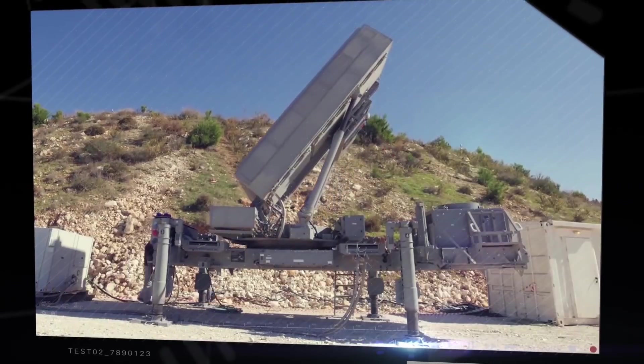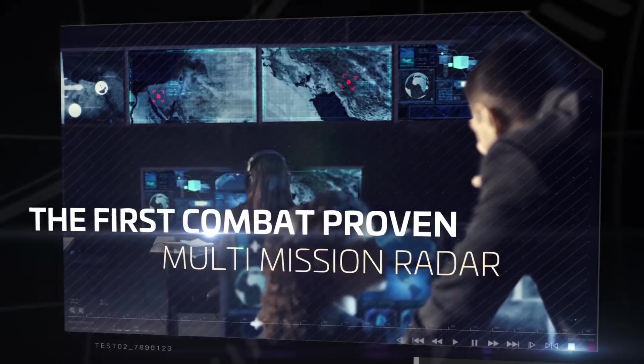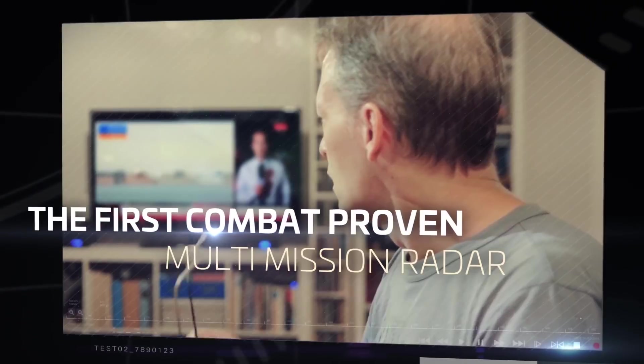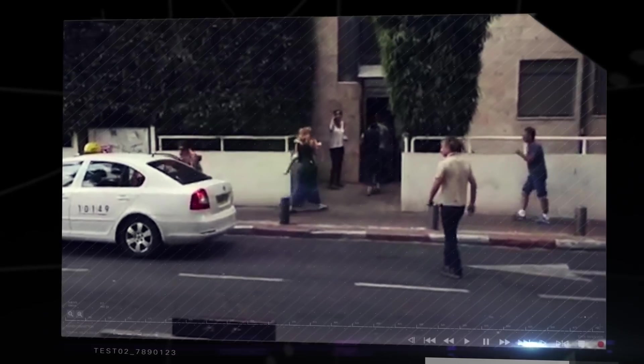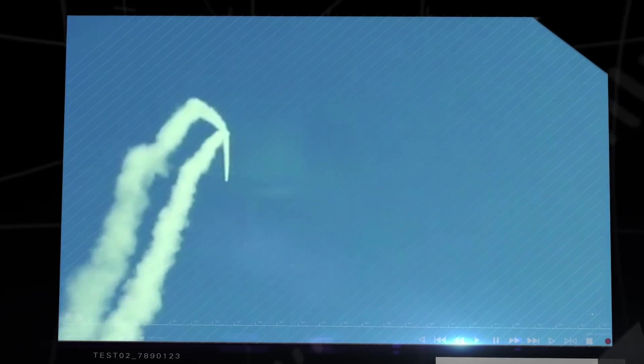Within two years of intensive development, the MMR, at the heart of the Iron Dome system, became the first combat system of its kind in the world. Its capability of coping with such a demanding challenge was proven while providing a groundbreaking performance.